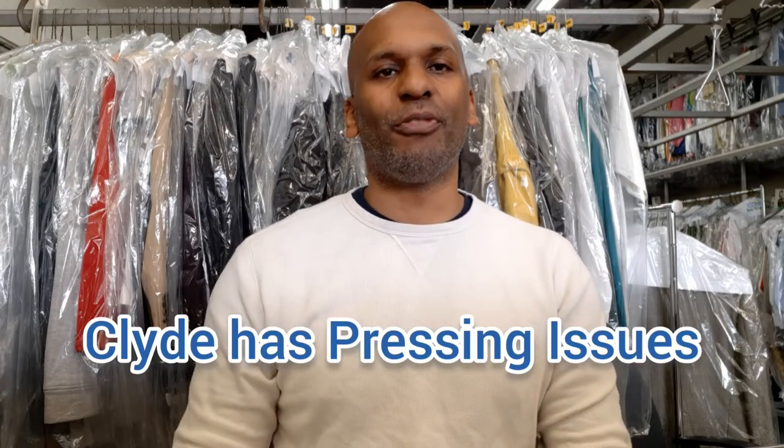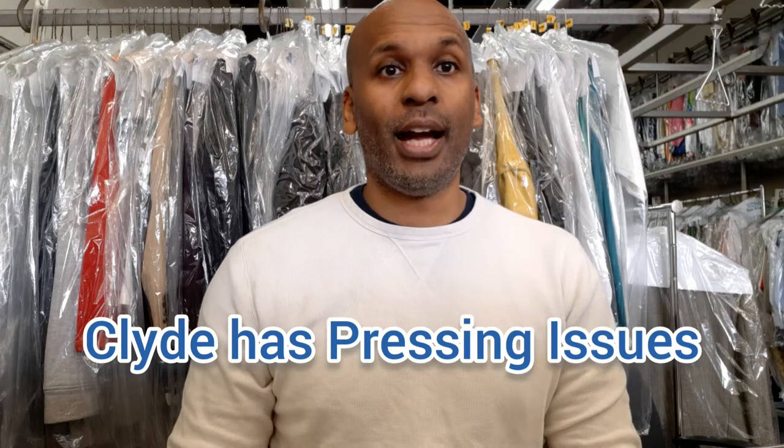Hey, what is happening? This is Clyde and I have pressing issues. I'm coming to you from my dry cleaners where I go over comic books and other geeky stuff. Today it's just kind of a little brag post — I'm going to show off some of the books that I have, some cool stuff, nothing too spectacular but a nice collection, mostly from my days collecting as a youth in the late 80s and early 90s.